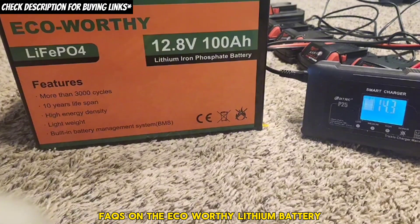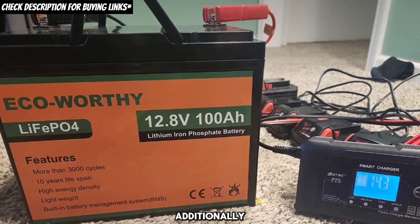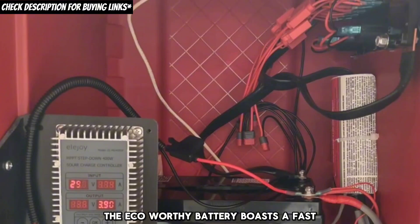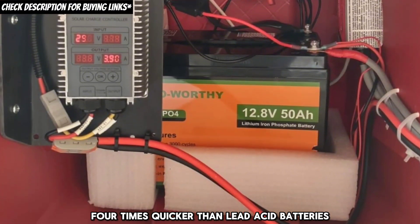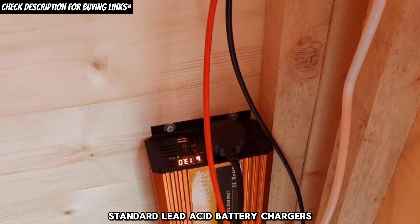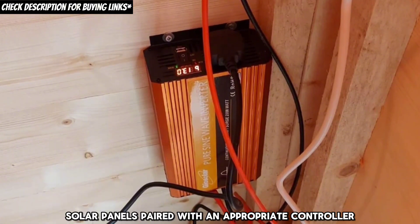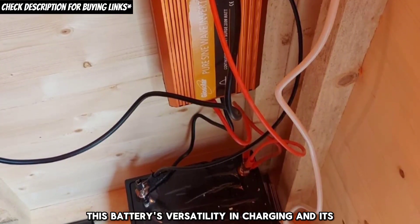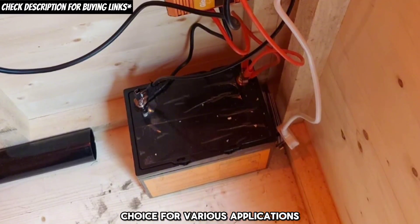FAQs on the eco-worthy lithium battery. Warranty: the eco-worthy lithium battery comes with a 3-year warranty, and the company offers lifetime customer support. Charging: the battery boasts a fast and efficient charging process, achieving 80% charge in just 1 hour — 4 times quicker than lead-acid batteries. It can be charged using specialized lithium-iron phosphate chargers or standard lead-acid battery chargers, as long as they match the necessary voltage requirements. Solar panels paired with an appropriate controller also offer an eco-friendly charging alternative.